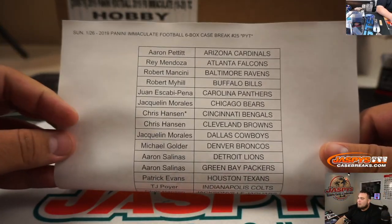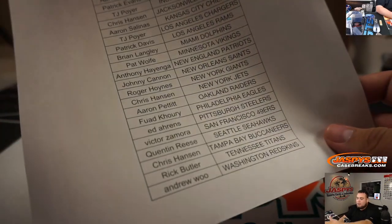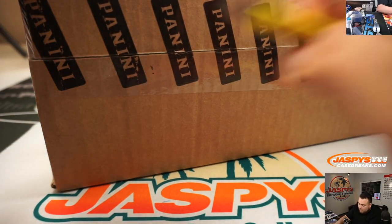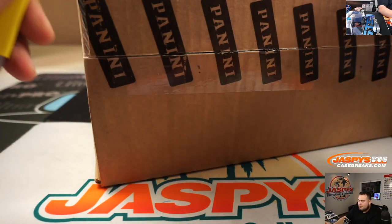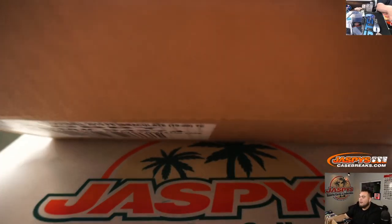Aaron with the Cardinals at the top, Chris getting the last four or five teams and last ball Mojo Bengals, all the way down to Andrew and the Redskins. 2019 Immaculate Football. It's been a good minute since I broke some Immaculate — see what kind of heaters we can pull out of here guys. Good luck. This deal is pretty fire.